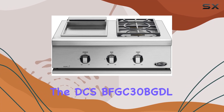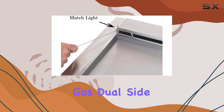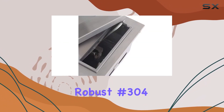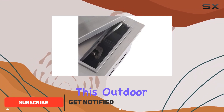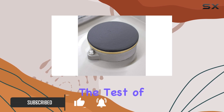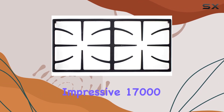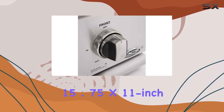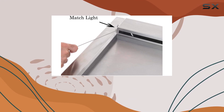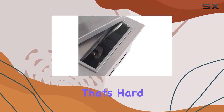Today, we're diving into the DCS BFGC30 BGDL Liberty, a 30-inch built-in propane gas dual side burner and griddle. Crafted from robust number 304 stainless steel, this outdoor cooking marvel not only exudes modern style but is also built to withstand the test of time. Equipped with two dual-range burners, each boasting an impressive 17,000 BTUs and a sizable 15.75 x 11-inch stainless steel griddle plate heated by a 12,000 BTU burner. This unit offers versatility that's hard to match.